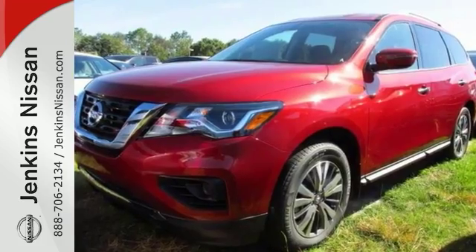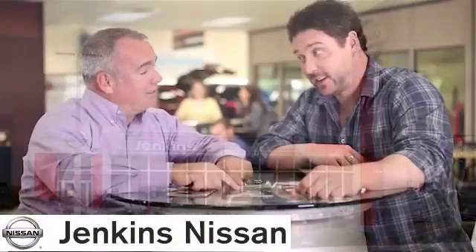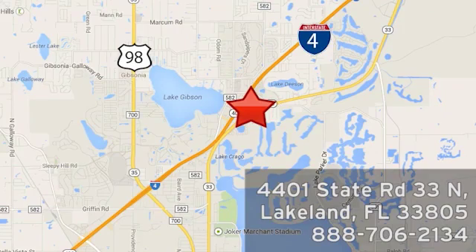Come on out and see it today. At Jenkins Nissan, honesty is our policy. We're conveniently located at 4401 State Route 33 North in Lakeland, Florida.